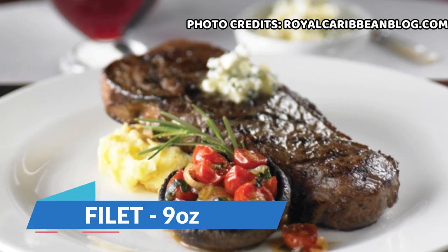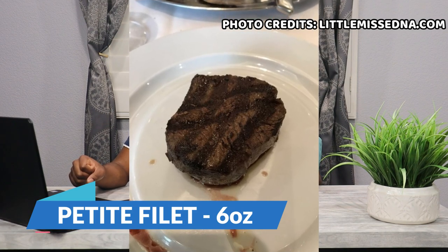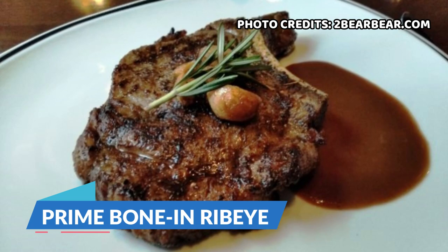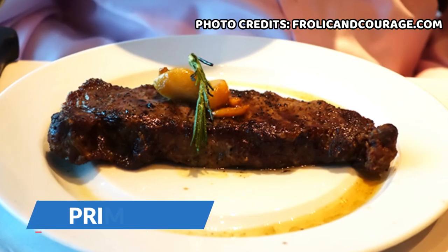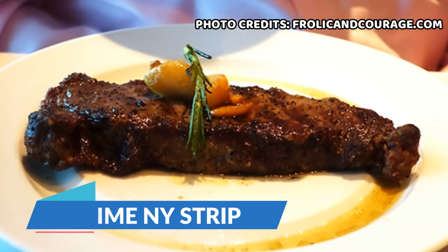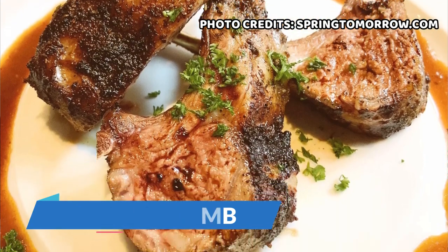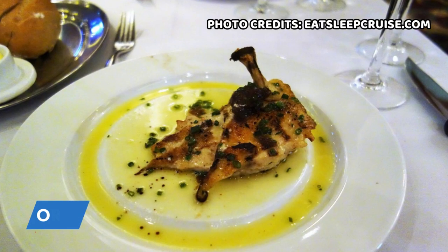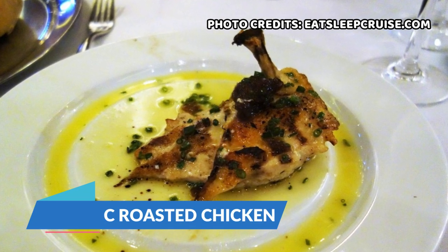Now we're going to go into the main dining sections, starting with meats and poultry. First is their filet, a nine ounce cut of midwestern beef. Next is their petite filet, a smaller six ounce cut but equally as tender and delicious. They have a prime bone-in ribeye, a USDA prime 16 ounce bone-in cut that is well marbled with peak flavor. Next is the prime New York strip, a 12 ounce full-flavored USDA prime cut with a slightly firmer texture than the ribeye. Next is the rack of lamb, a tender oven roasted rack of lamb seasoned with thyme and rosemary. And last on the meats and poultry list is the organic roasted chicken, half chicken slowly roasted and perfectly seasoned with thyme, served with au jus.